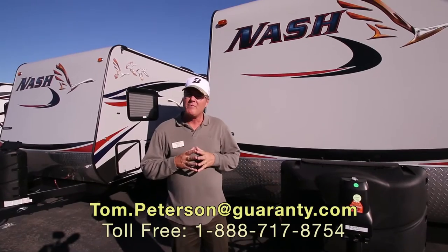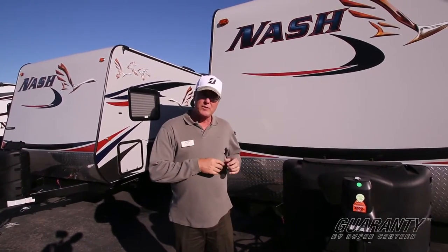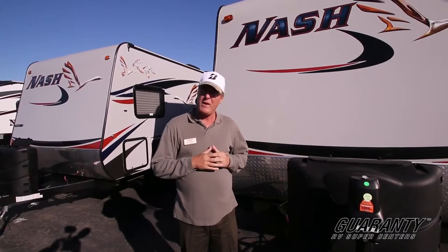Hi folks, my name is Tom Peterson. I'm very proud to do a video presentation for you today on this Nash product. The 2017 is a brand new floor plan that Nash has just come up with out of La Grande, Oregon by Northwood Manufacturing.